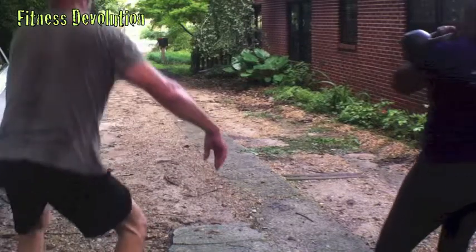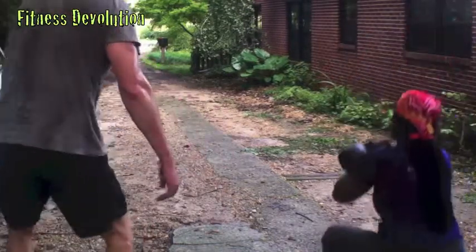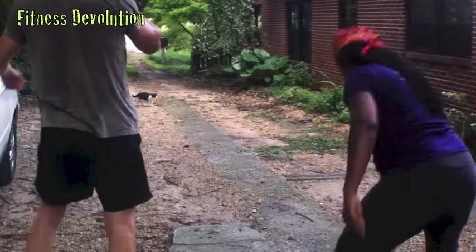We were all really spent — we're drenched. It was a great workout today. I hope this inspires you to get moving.